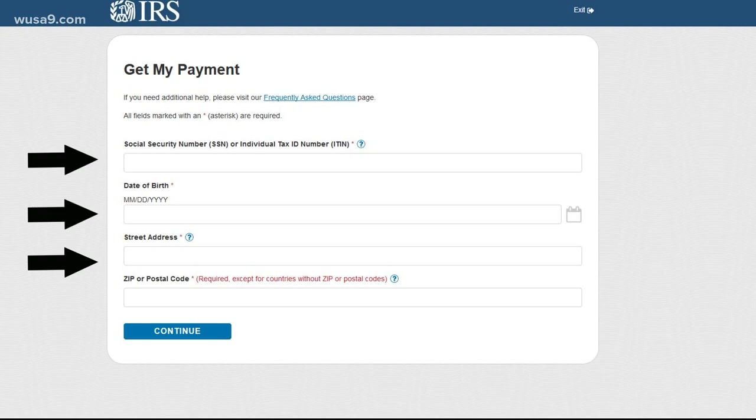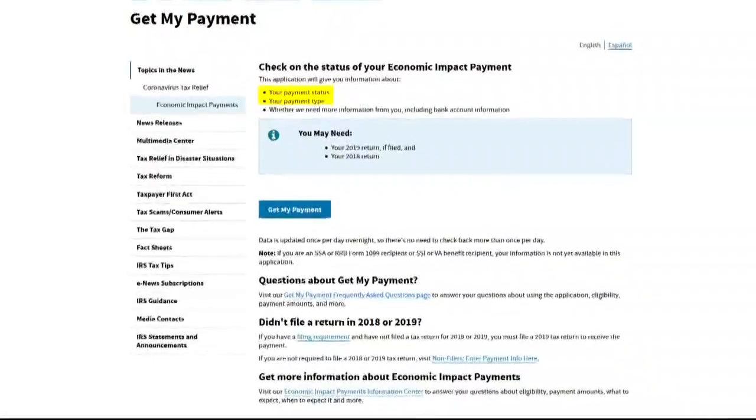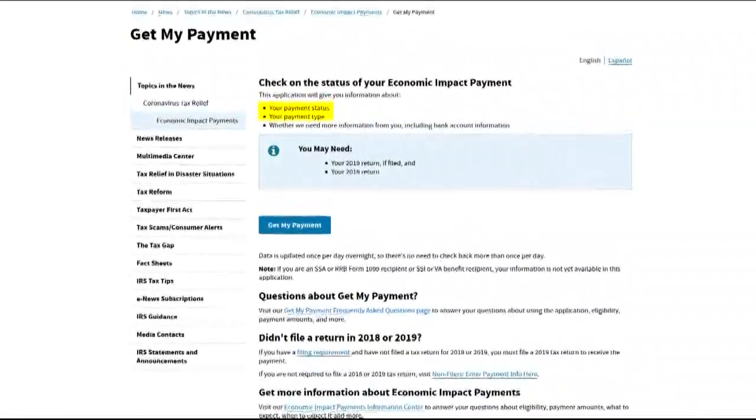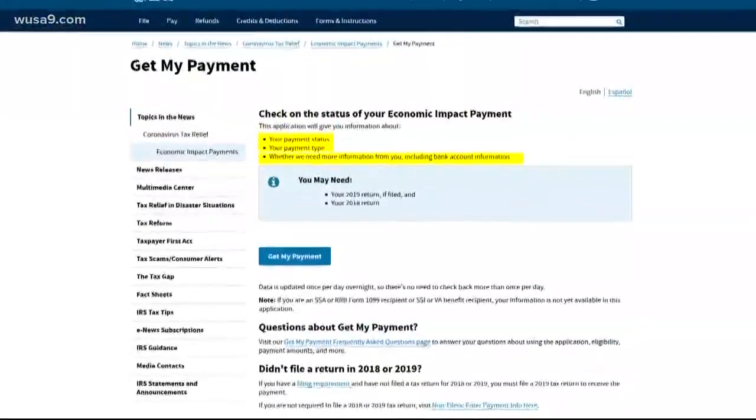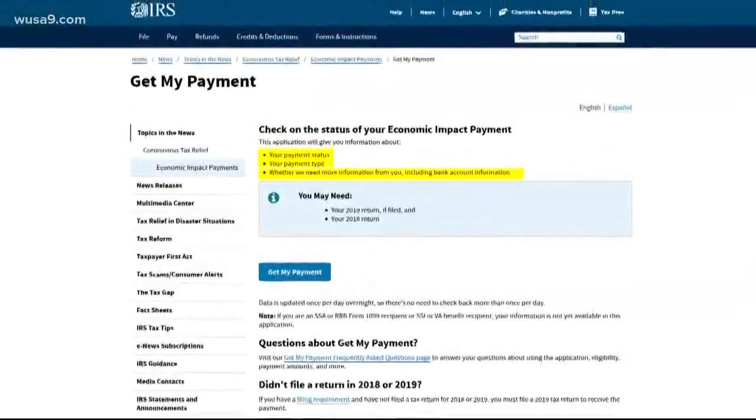After that, there are a few possible messages you can get. If all goes well, it's going to give you your payment status and type. Or it might tell you that the IRS needs more information like your bank account and routing number.